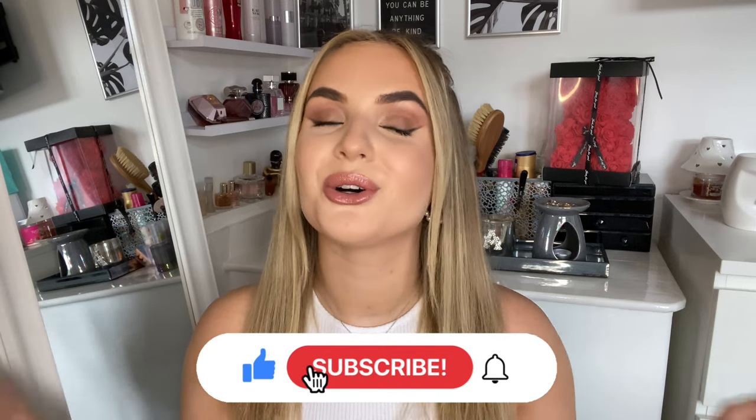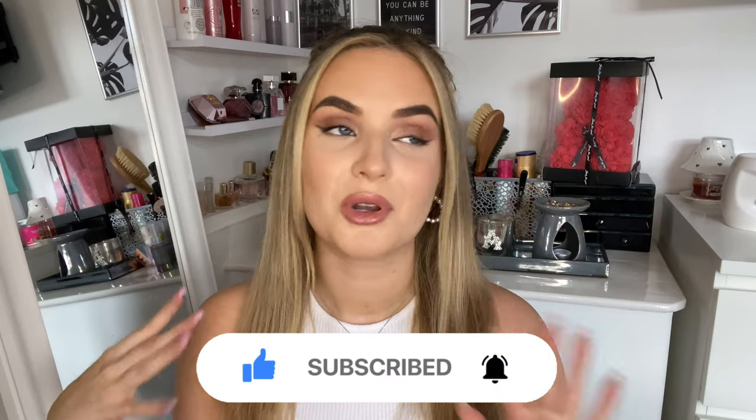Hi everyone, welcome back to my channel. In today's video we have another Zara haul. I ordered all of this online and it came in three separate boxes. They have the cutest basic tops, dresses, and everything in for summer this year, so I've had them on my wish list for ages. I'm going away at the end of the week and also loving color at the moment. Please subscribe if you want to see loads of hauls — let's get on with the video.